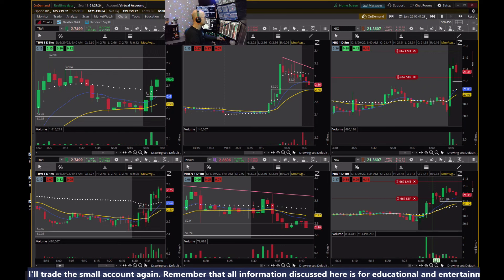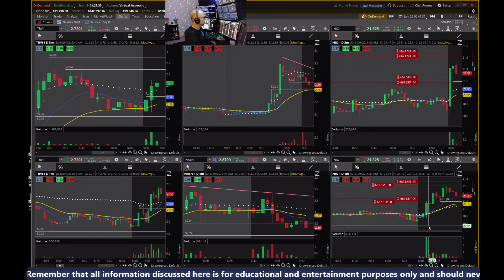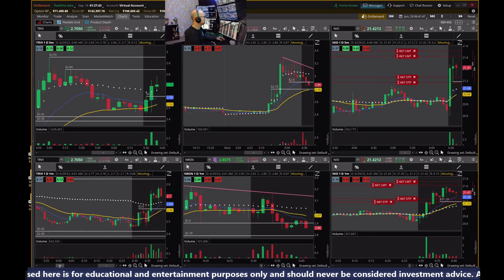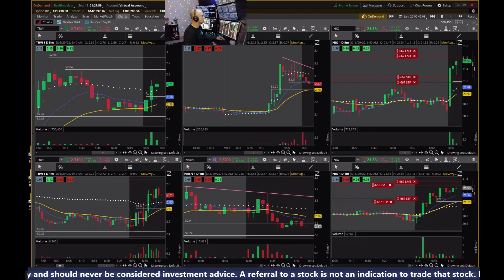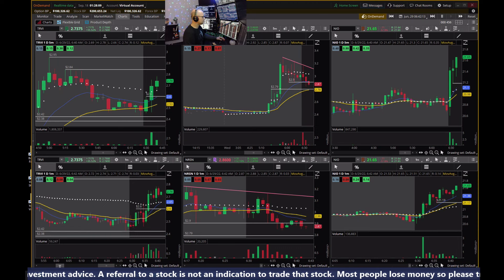NEO is looking strong. I'll add there. I'm hoping it doesn't come all the way down to the VWAP. Could sell partial right there — let's see if we get a move up to the high. Feeling greedy — let's say greedy is the way to go today. We break through that high. I'll sell half there and get out on the rest — that's not too bad!